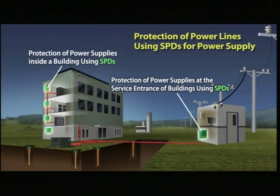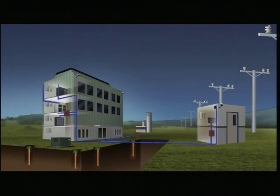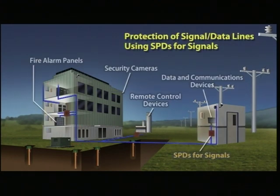SPDs for power supply are installed at the service entrance of buildings and the primary side of the protected equipment or devices to protect the whole power line. The SPD for signals is installed to protect fire alarm panels, security cameras, and remote control devices. The equipment and/or devices to be protected are clearly specified to select the appropriate type of SPD, and the installation position is determined by studying possible surge penetration paths from power supplies and/or grounding systems.